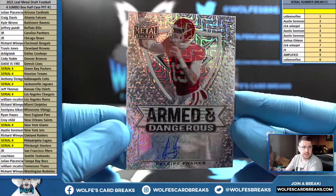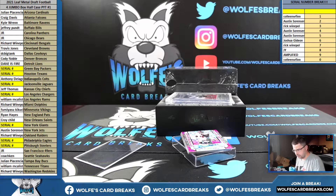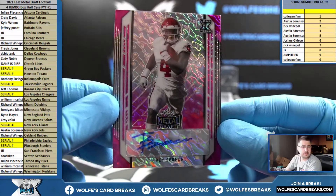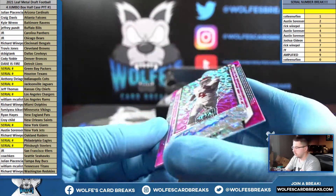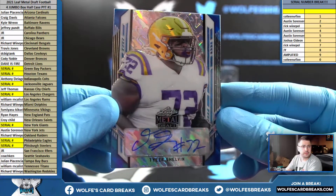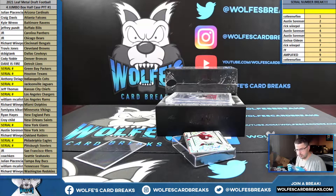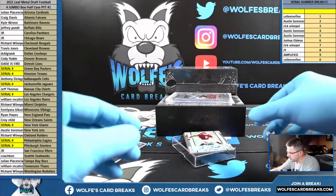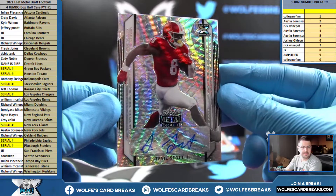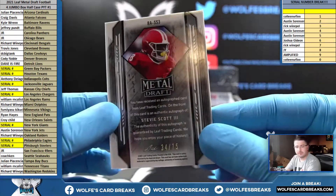Felipe Franks, Armed and Dangerous for the Atlanta Falcons, numbering is eight out of 30. Trey Sermon, San Francisco 49ers, six out of 25. Tyler Shelvin for the Bengals, blue ice, 36 out of 40. Stevie Scott the 3rd — maybe the Bengals, 34 out of 75.